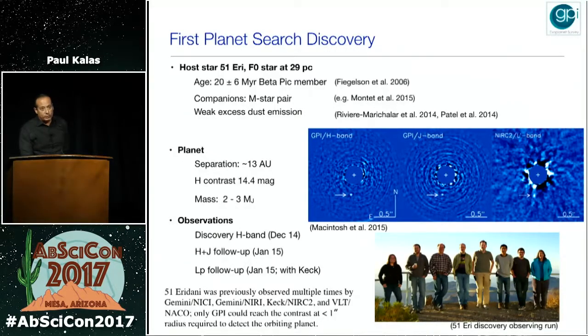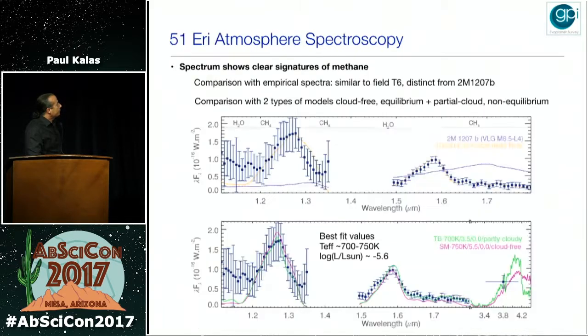51 Eri is part of the Beta Pic moving group, so its age is 20 million years. It is a hierarchical triple system with a close pair of binary M dwarfs roughly 2000 AU to the south. The mass of 51 Eri B is roughly 2 to 3 Jupiter masses. It was imaged many times before by previous generation instrumentation, which highlights how the improved contrast provided by GPI really makes a difference. The spectrum shows deep methane absorption in the H band — very much like our own Jupiter.